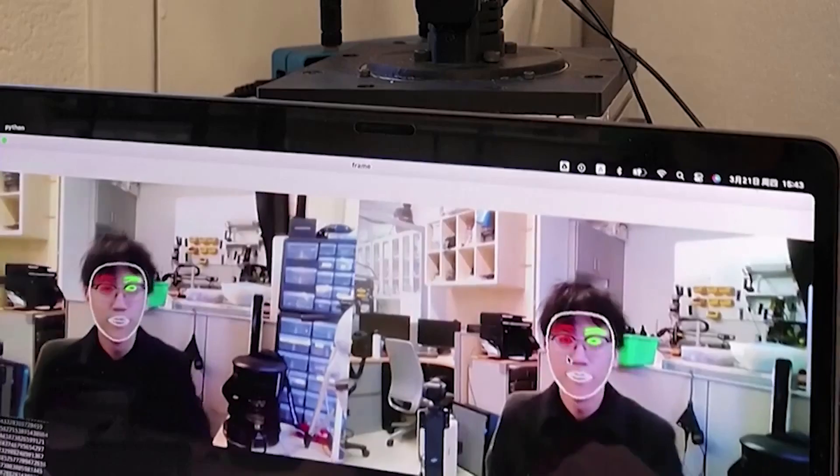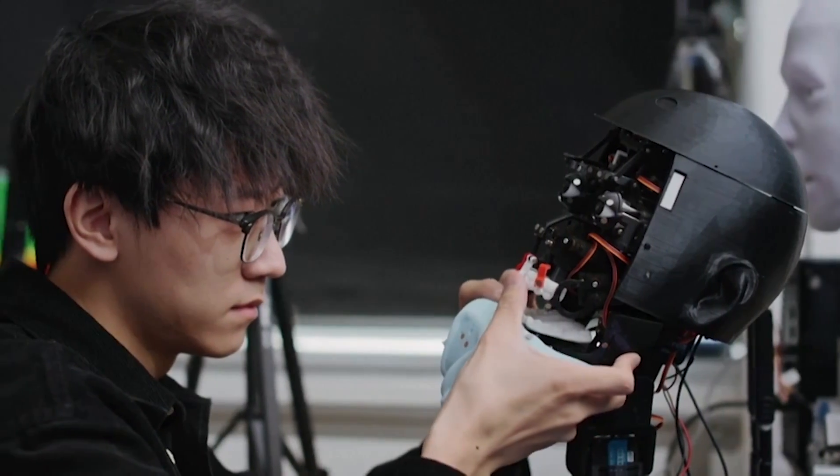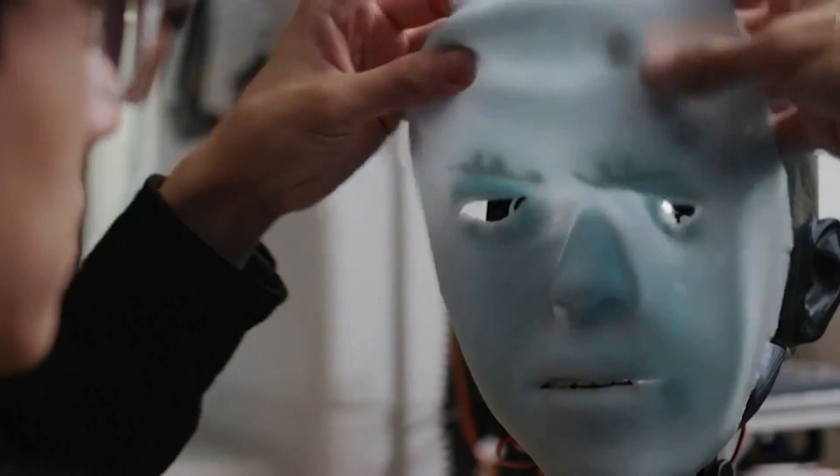A study published in Science Robotics described Emo as being able to anticipate human facial expressions and mimic them simultaneously, even predicting a forthcoming smile. The study's lead author, Yuang Hu, stated: 'Our next step involves integrating verbal communication capabilities. This will allow Emo to engage in more complex and natural conversations.'